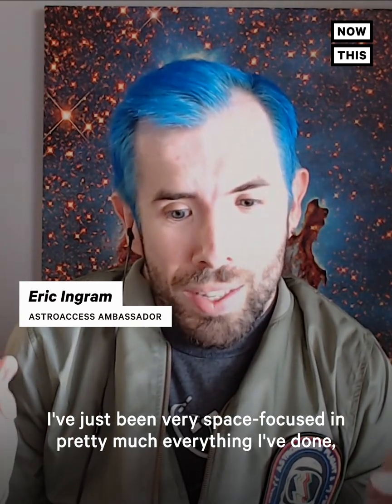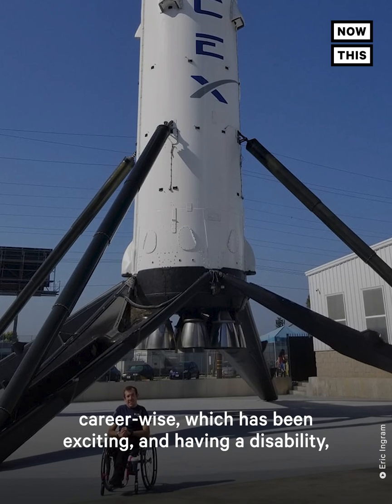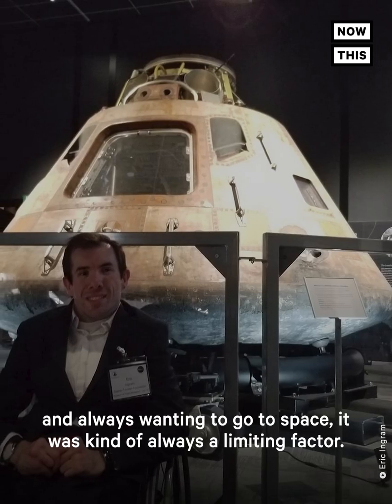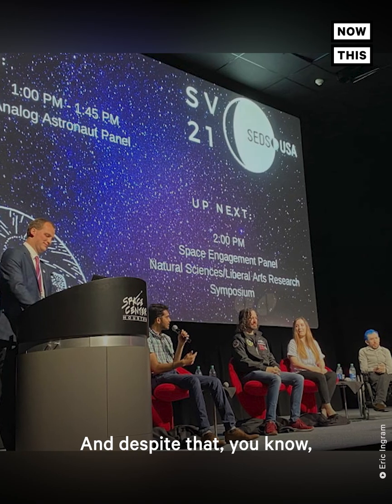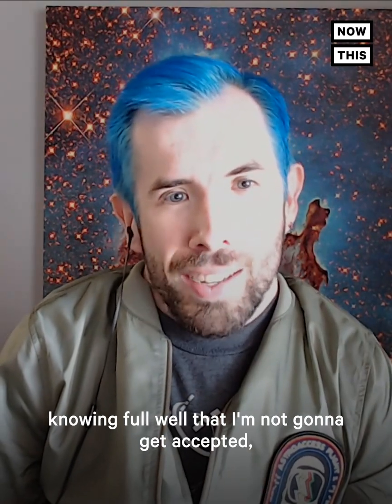I've just been very space focused in pretty much everything I've done career-wise, which has been exciting. Having a disability and always wanting to go to space, it was kind of always a limiting factor. Despite that, I've applied to be an astronaut twice, knowing full well that I'm not going to get accepted, but just to do it anyway.